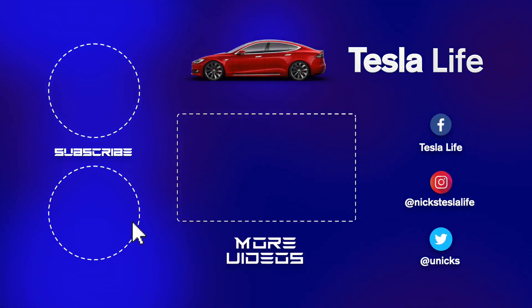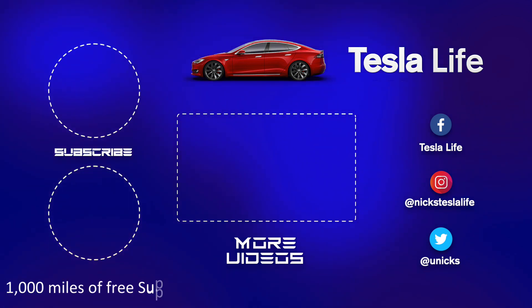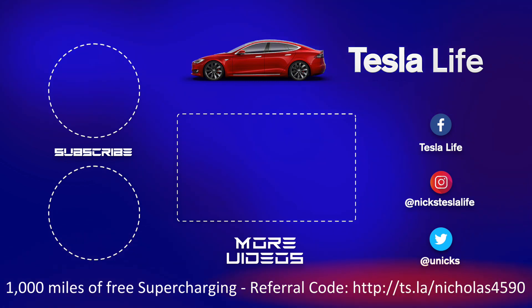Thanks for watching. If you like this video please subscribe on the top left and share the video with your friends. My other Model 3 videos are here in the middle. If you want 1,000 miles of free supercharging please use my referral code listed on the bottom. My Facebook, Instagram, and Twitter accounts are on the right, and check out my new channel Pickleball is Life — it's a great game. Subscribe on the bottom left. Take care.